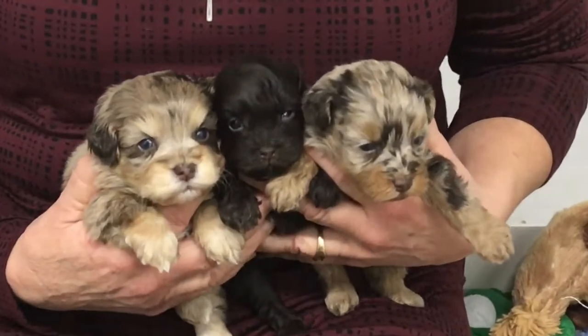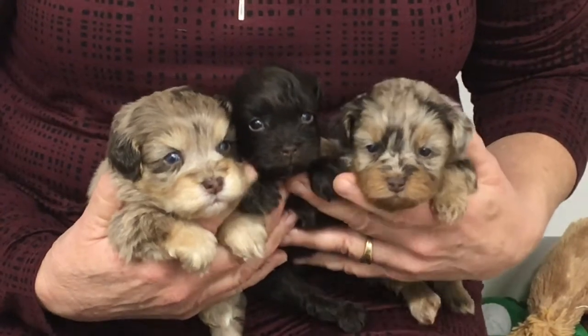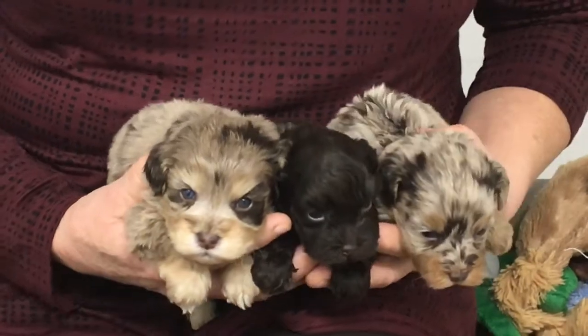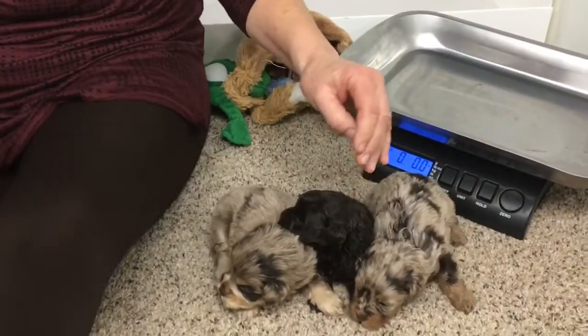Good afternoon. This is Windy Hill Kennel and we're back with Sophie's Kids. These three little pixies are doing so good. The two bigger ones, the two merles, are doing really good.